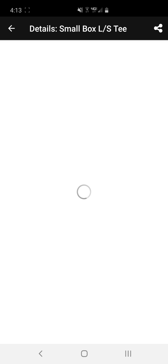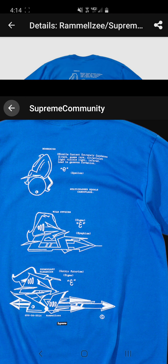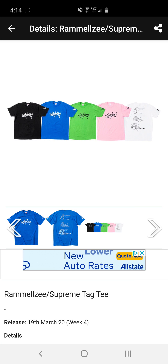Next we have the small box logo long sleeves. These are kind of a classic item — they drop just about every season. If you want to spend the extra money to pick them up, go for it. You're looking at about $68 retail. Nothing crazy, nothing to stress about not getting.